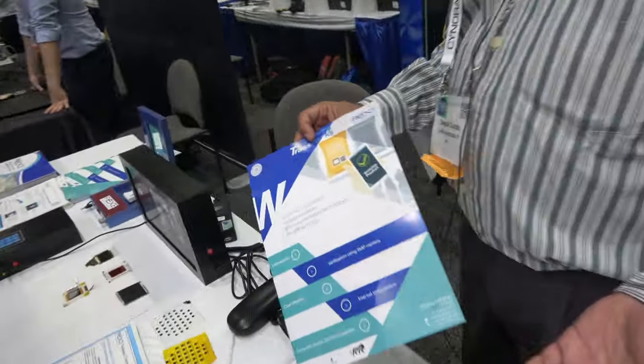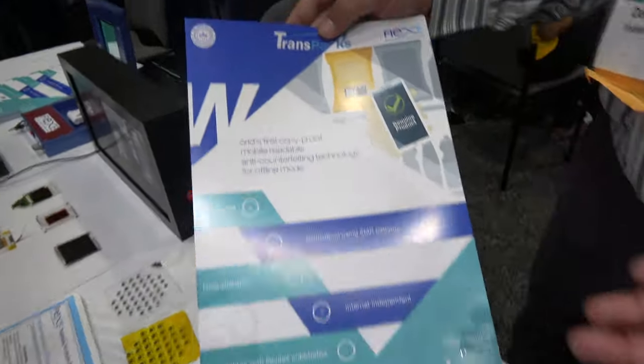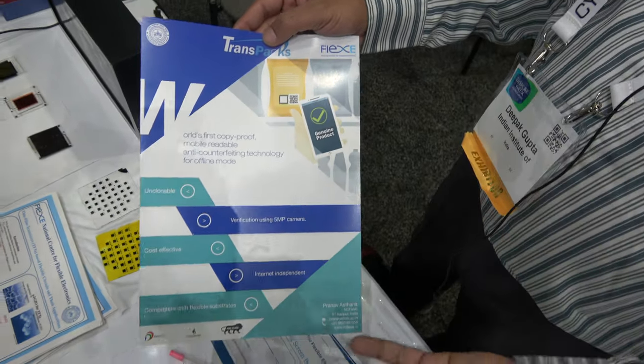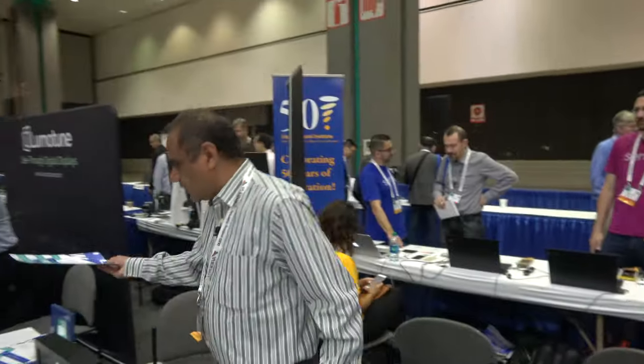This is a spin-off coming out of our center, which is about anti-counterfeiting. Anti-counterfeiting is a problem, and we want to have an anti-counterfeiting solution. We think this is a foolproof solution that we are trying to provide.